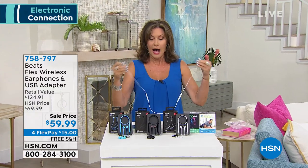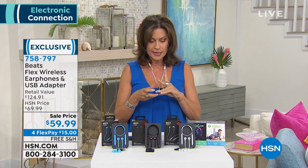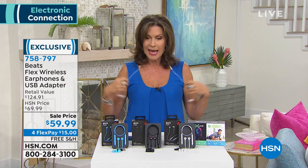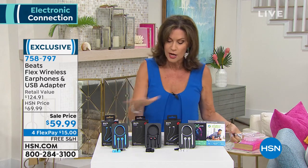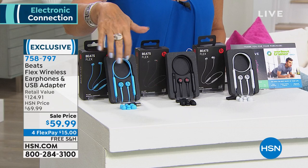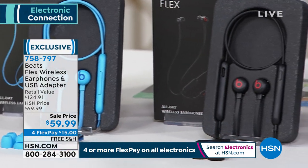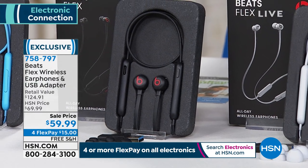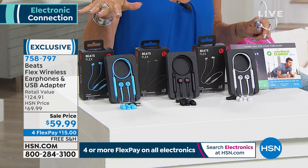I'll tell you the honest truth — I bought these and used them last night on the plane. I love the way they go around your neck; they're magnetized so they come together, you can listen to one and let the other hang, or listen to both. The music quality is exceptional, they're simple, easy, and they fit in your pocket they're so small. Colors available: aqua blue, black — final 400 in black — and gray.